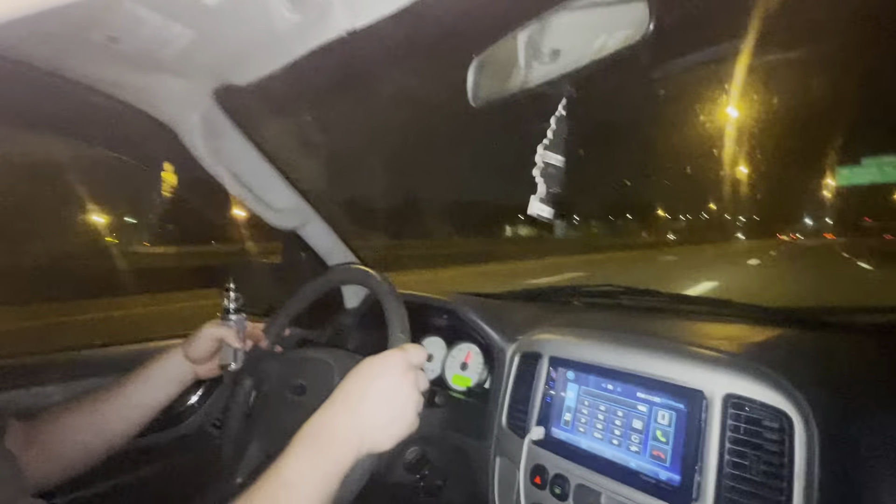Cool tower in the corner over there. So yeah guys, we'll bring you a video of everything that we found. I just wanted to give you an update video on the Escape.